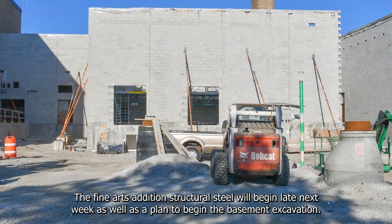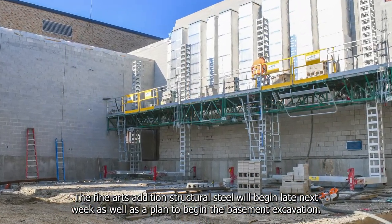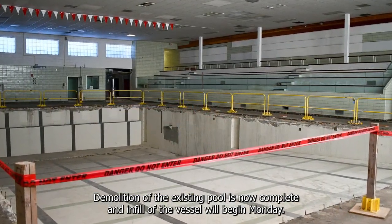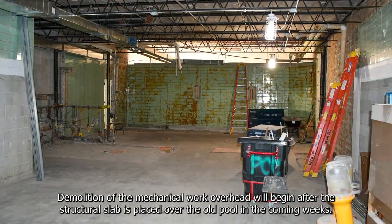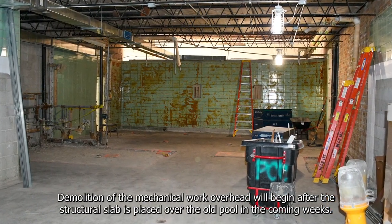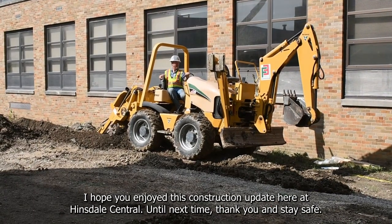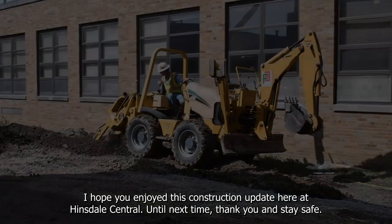The fine arts edition structural steel will begin late next week, as well as a plan to begin the basement excavation. Demolition of the existing pool is now complete and infill of the vessel will begin Monday. Demolition of the mechanical work overhead will begin after the structural slab is placed over the old pool in the coming weeks. I hope you enjoyed this construction update here at Hinsdale Central. Until next time, thank you and stay safe.